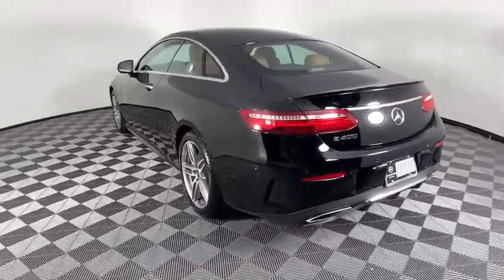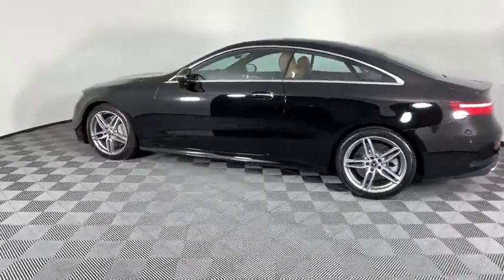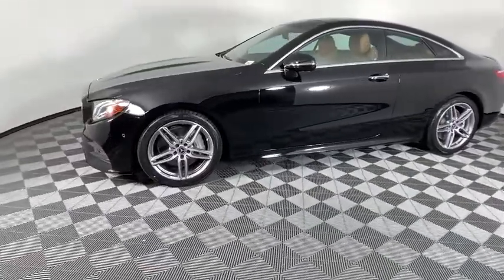Here are some of this vehicle's great options: power passenger seats, traction control, dual airbags, alloy wheels, power steering, four-wheel disc brakes, eight speakers, power windows.